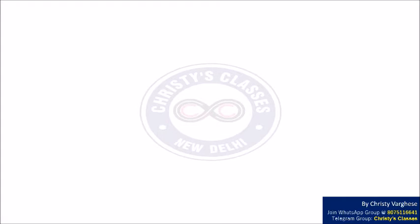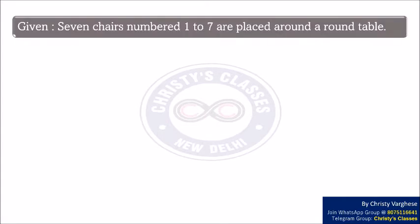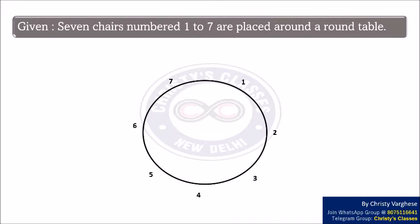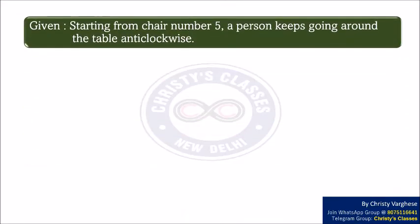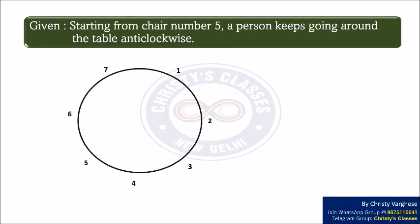It is given that 7 chairs numbered 1 to 7 are placed around a round table. We can draw it like this. The circle represents the round table and the numbers from 1 to 7 represent the chairs around it. It is also given that starting from chair number 5, a person keeps going around the table anti-clockwise.